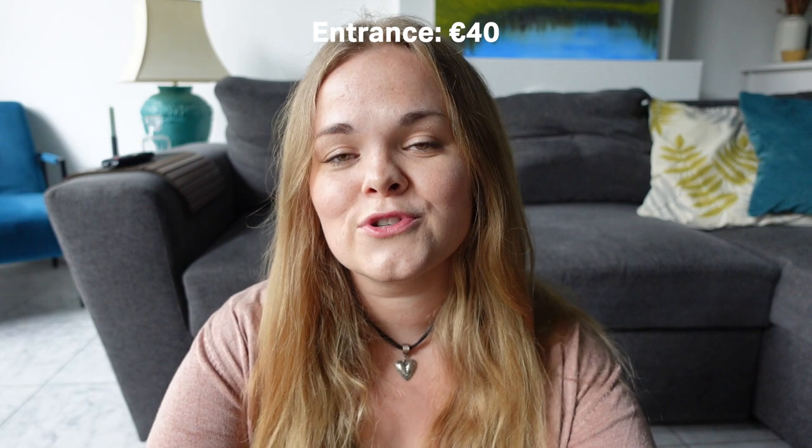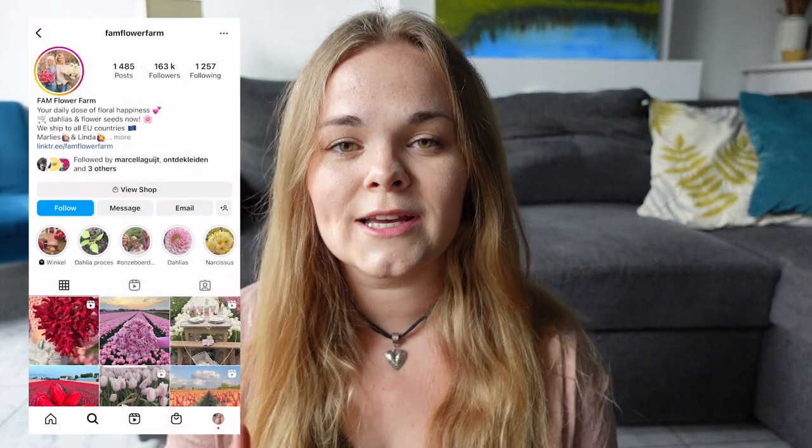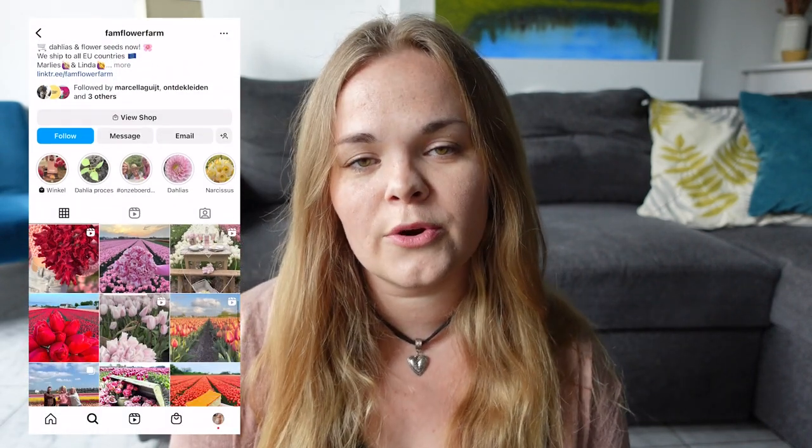If you have a bit more money to splurge, I would recommend visiting the FAM Flower Farm. The entrance here costs about €40, so it is definitely more expensive than the other spots, but you do get a more exclusive visit with fewer people around. If you want to visit, make sure to book well in advance because tickets sell out very quickly as they are very limited.